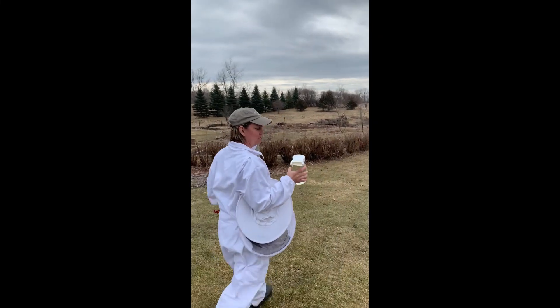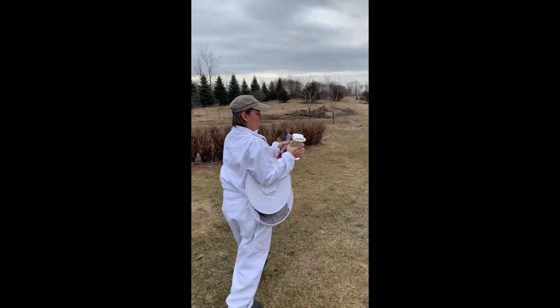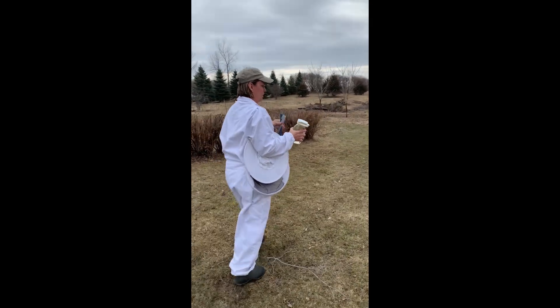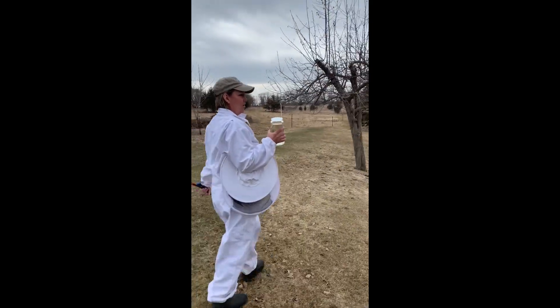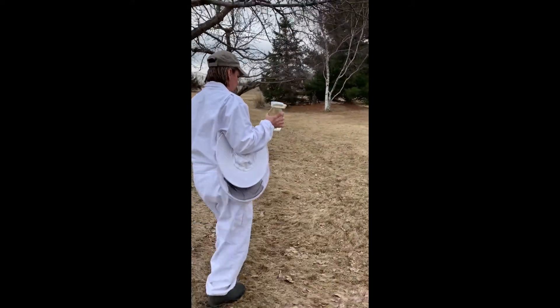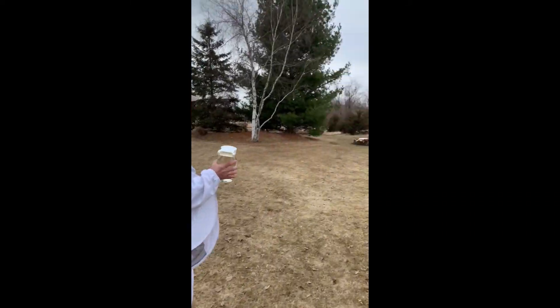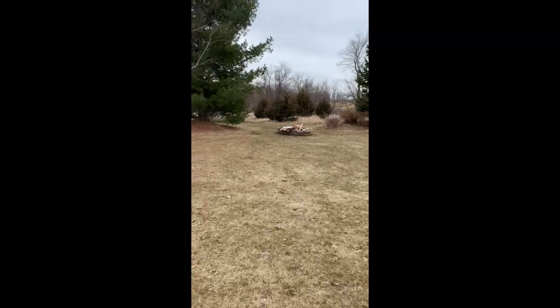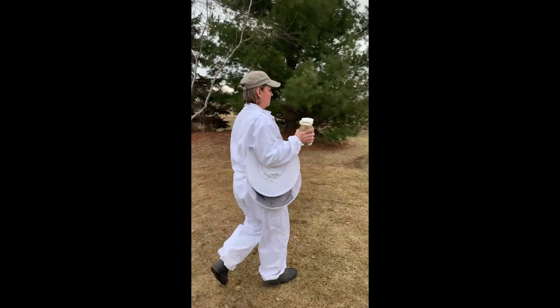Okay, hi everybody, we're just gonna head out to my hives. I have my feeder on top of my bottle of sugar water, my hive tools, and my suit on. Right now they're again a little snarky because they're a bit hungry. Back here behind this row of pines I actually keep four hives, and we're gonna be dealing with hive number three today.